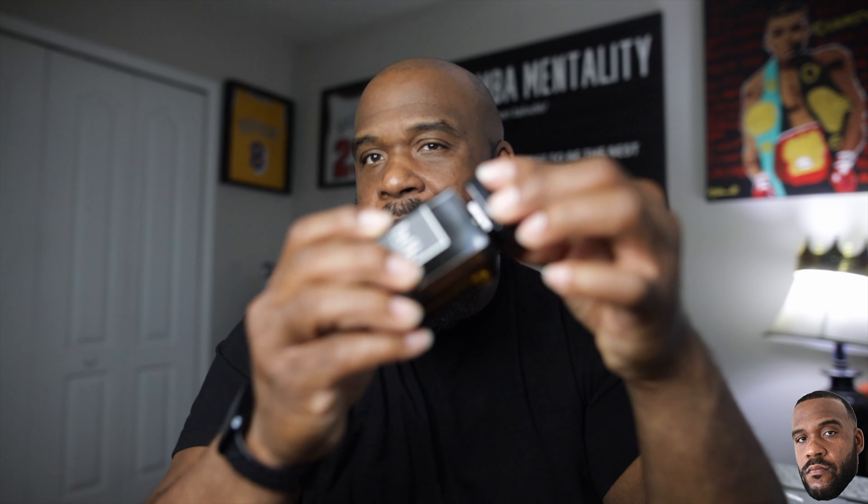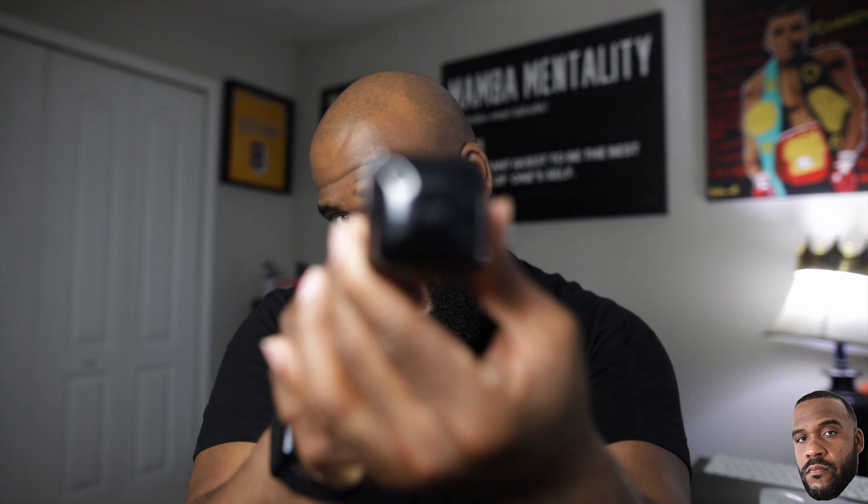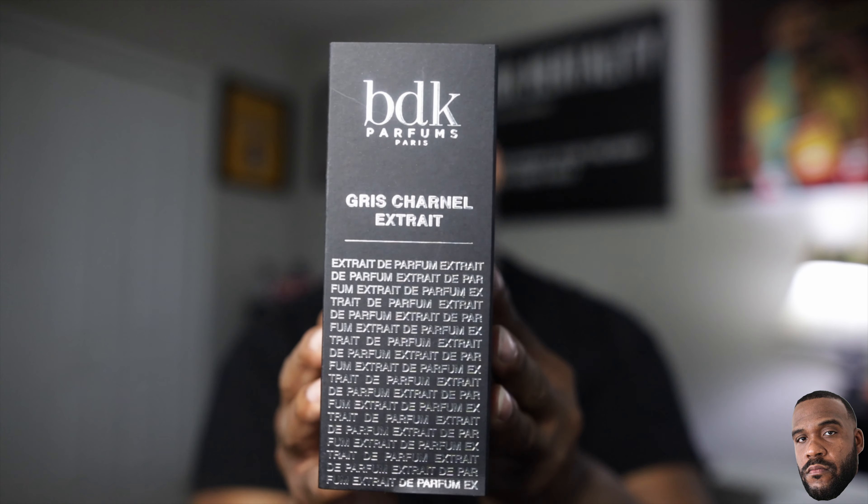Beautiful bottle — I love it. You got the BDK logo; it's not magnetic, it just kind of snaps into place. You have a BDK imprint at the top and pretty much nothing else — very classy, sleek, beautiful bottle design. I love the black tone on the hue of this fragrance. In the box, this was very hard to get open. It's supposed to slip out but it doesn't come right out easily. On the side of the box you have 'BDK Parfum Gris Charnel' printed on both sides.